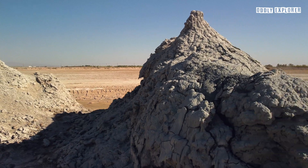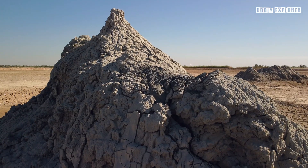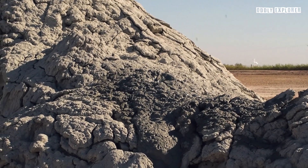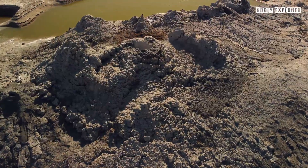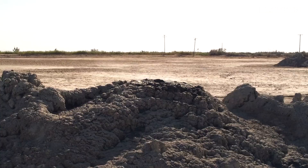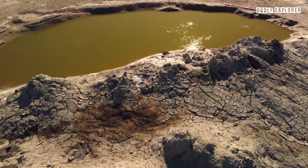Mud volcanoes near the Salton Sea in California offer a unique geological spectacle, revealing the dynamic processes beneath the Earth's surface. The Davis Shrimp Field is particularly notable, hosting a dozen active mud volcanoes formed by the release of carbon dioxide from a central vent, causing mud to spit out, with some reaching heights of up to eight feet.